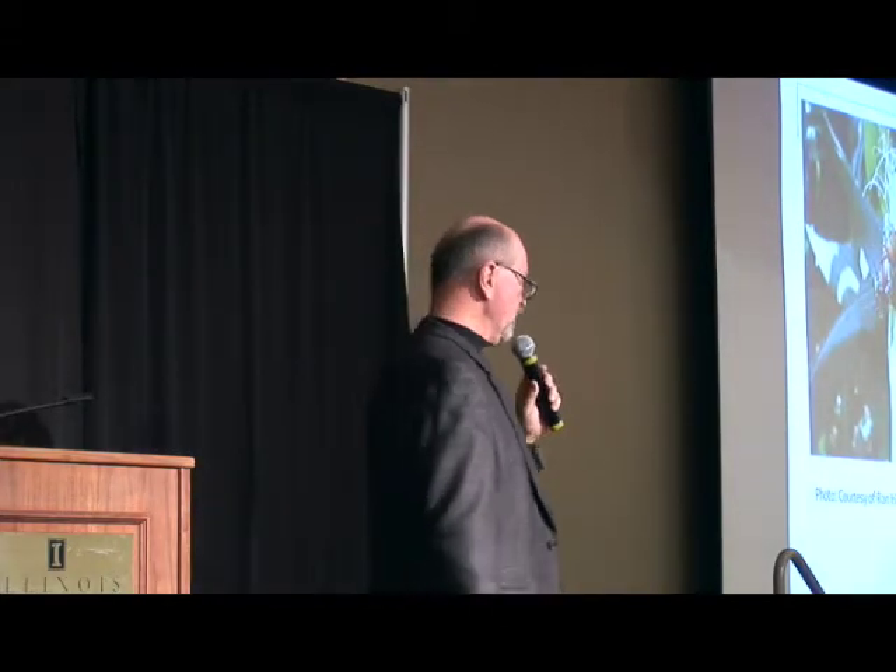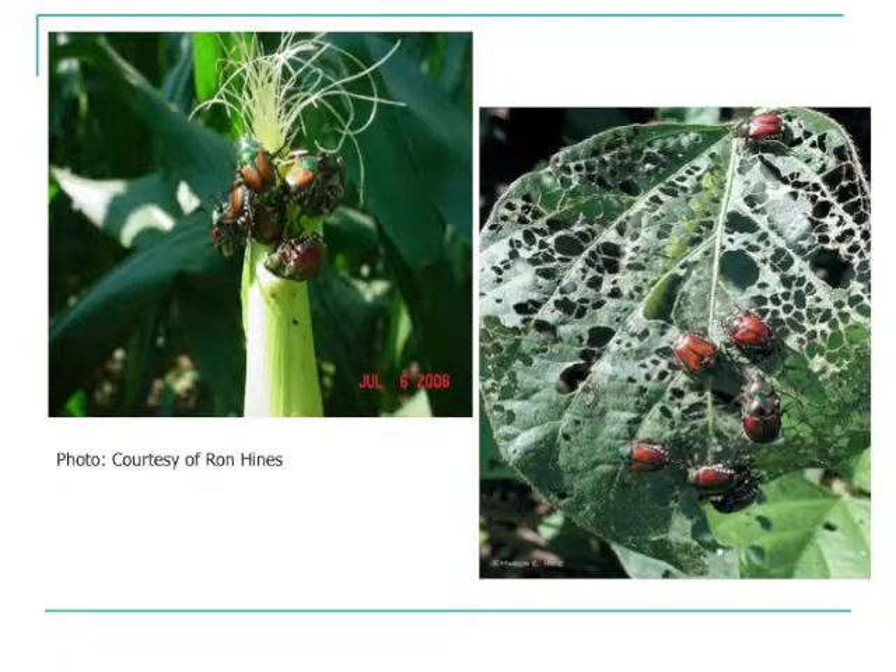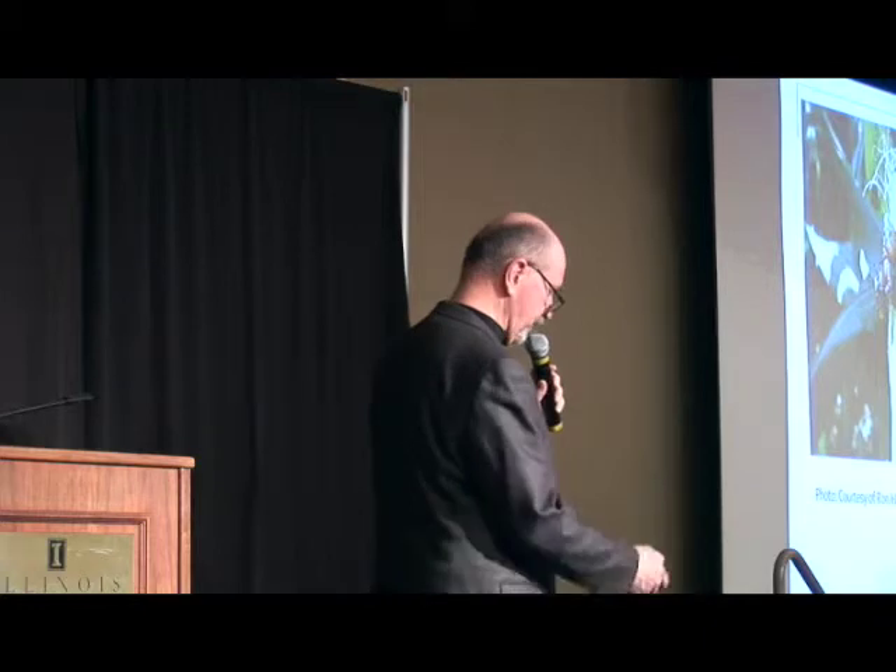An insect that you're more familiar with would be the Japanese beetle. You know it can not only cause defoliation like this in soybeans, but also can clip silks, interfere with pollination, and reduce yield. What kind of year did we have last year for Japanese beetles? More of a down year, that's right. Anybody recall offhand what kind of threshold you would utilize for Japanese beetles in soybeans?